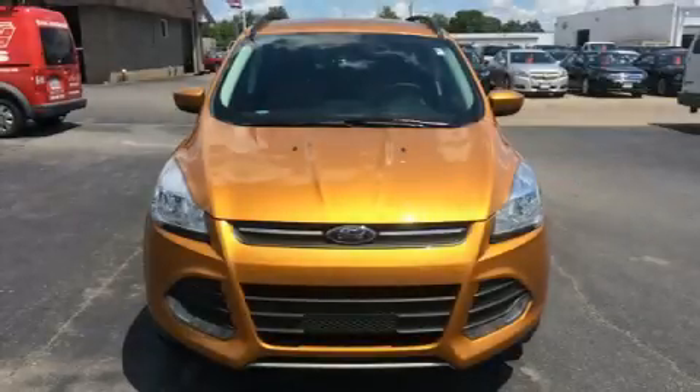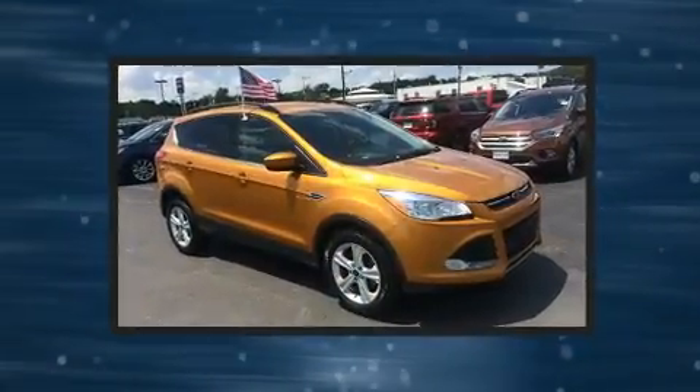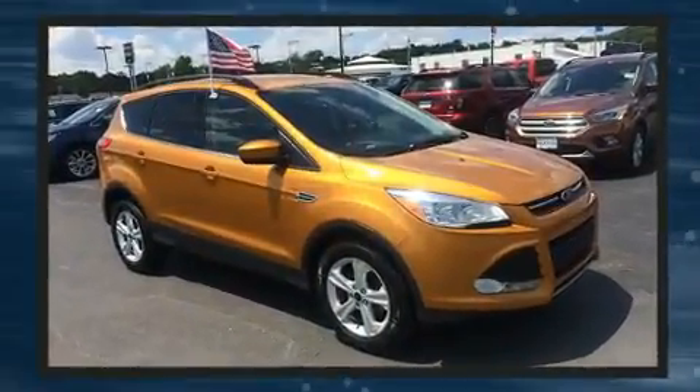Load your family into the 2016 Ford Escape. With less than 20,000 miles on the odometer, this four-door sport utility vehicle prioritizes comfort, safety, and convenience.